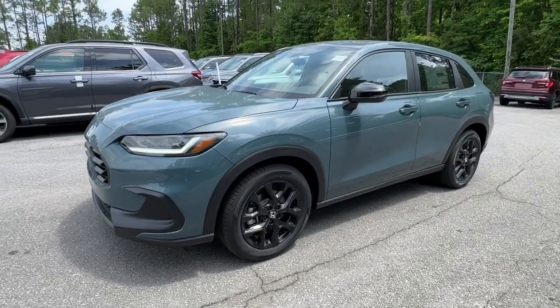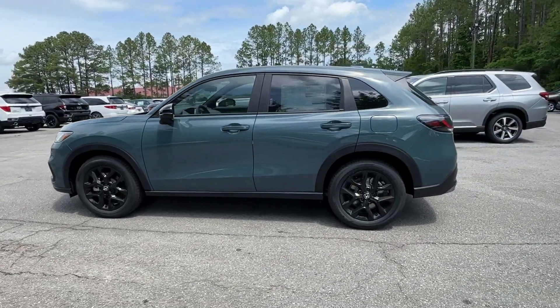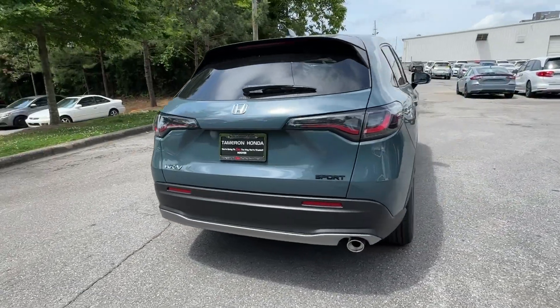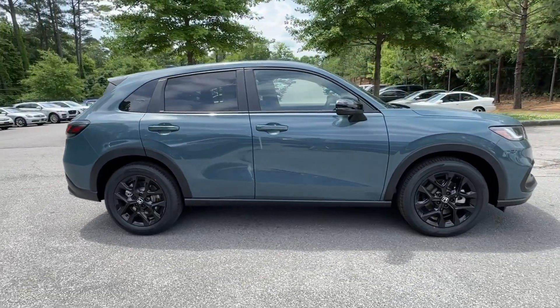Introducing the 2024 Honda HR-V. Prepare to be amazed at the clever cargo solutions, agile handling, safety technology and bold style of this HR-V. This practical, comfortable mini crossover was designed with your active lifestyle in mind.